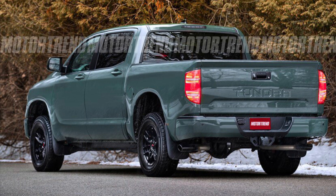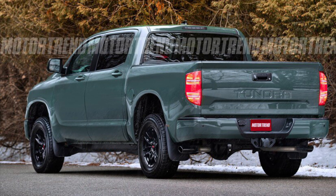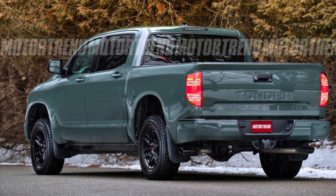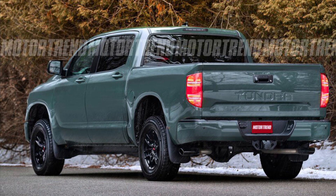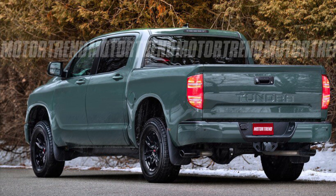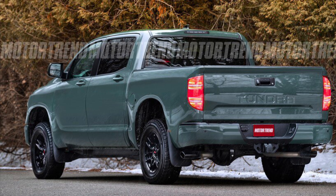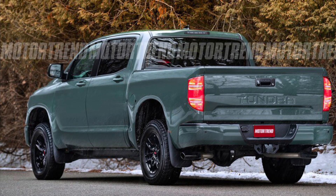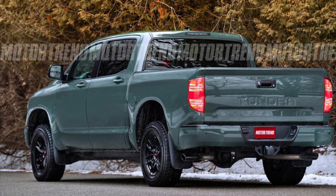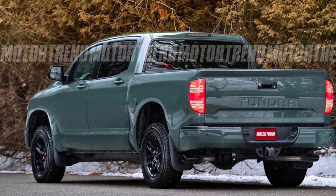Expect the brand new Tundra to look very similar to this. The Tundra will not show up until at least the fall of 2021. However, I do believe Toyota will actually show the new generation Tundra as early as spring of 2021 — it might even be February or March, when Toyota will reveal it. Traditionally, Toyota has shown new trucks at the Chicago Auto Show, which takes place in February each year. But because of COVID, that show has been canceled. I believe Toyota will keep the timing and show the new truck around that time.